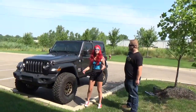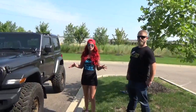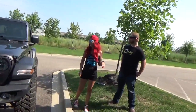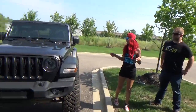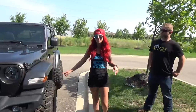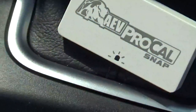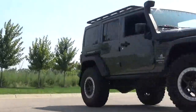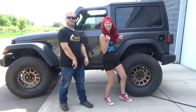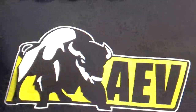AEV released the Procal for the JL, so we drove out to AEV. Katie's behind the camera right now, and we're going to install a Procal on my new 2019 JL with a 3.5 inch lift with 37s on Methods with Firestones.